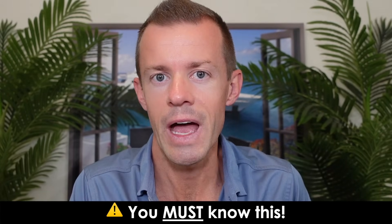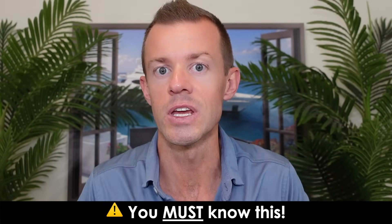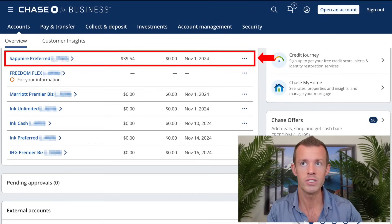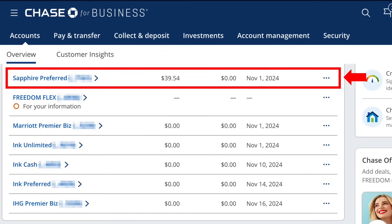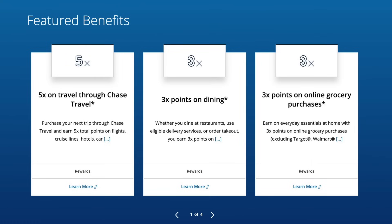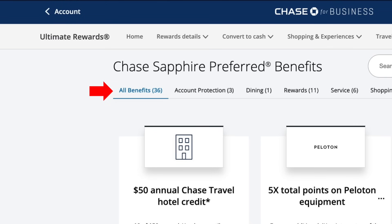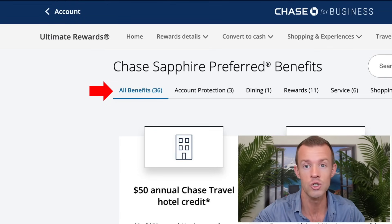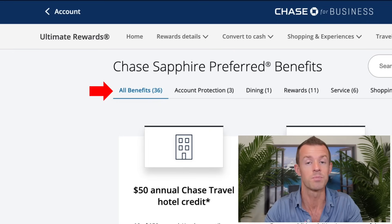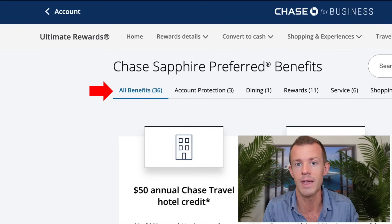Before the real world test begins, I want to show you exactly where to go inside of your Chase account to view all of the Sapphire Preferred benefits in one place. When you log into your Chase account, find your Sapphire Preferred card, and then you'll see three little dots to the right of it. Click on that to expand the pop-up menu, click on card benefits, and from there you'll be brought to this page. The first part is some feature benefits that Chase shows you in a scrollable list. As you move down the page, you'll see all of the benefits — currently 36 of them listed out. Some have links to enroll, some have trackers, explanations, terms, and more. This will be an amazing resource for you whenever necessary.